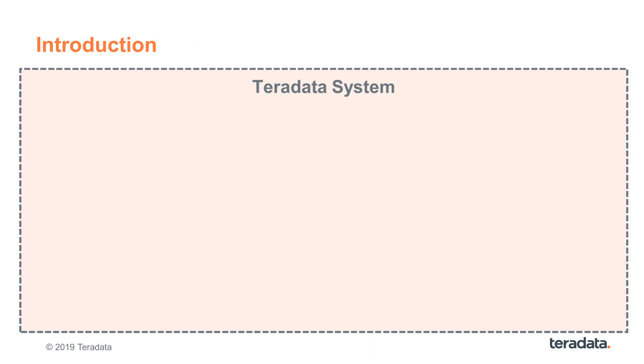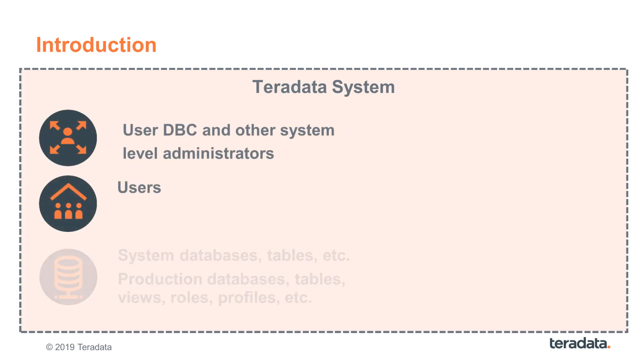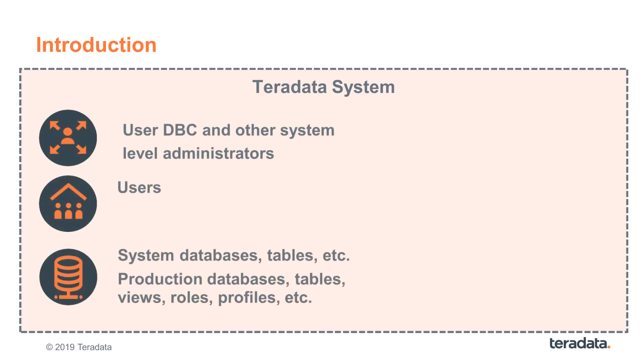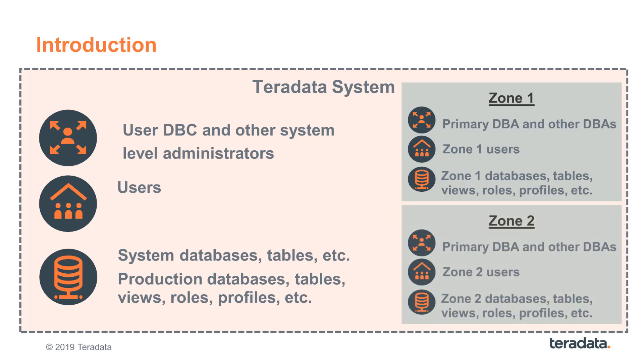What are zones on Teradata? Starting out on a normal Teradata system with its system-level administrators and users, as well as system metadata in the dictionary and production data, you can define databases as secure zones with their own administrators, their own users, and their own data. Once secure zones are set up, they can act and work independently from each other, with everyone seeing their part of the platform.